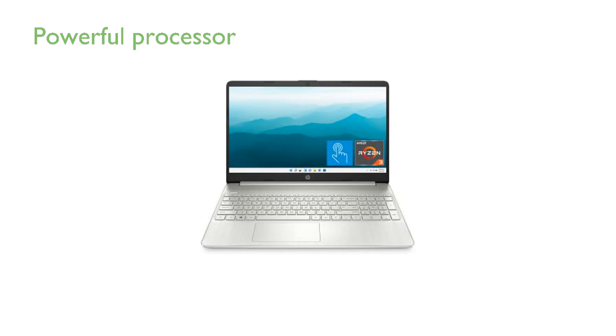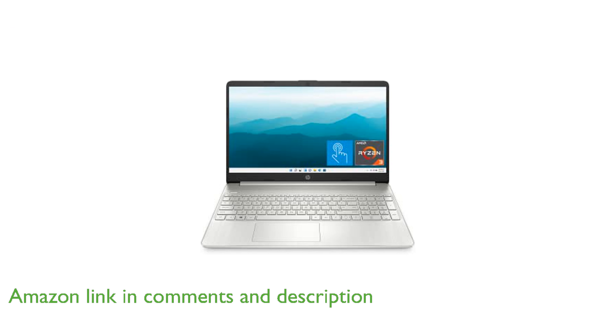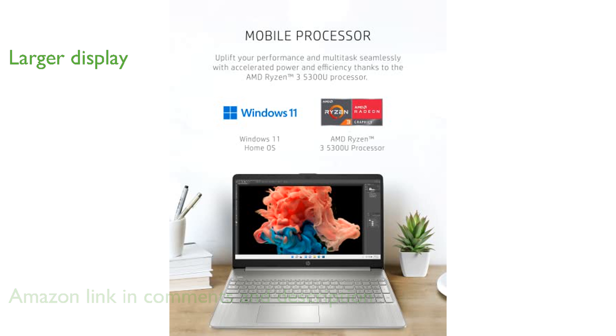The HP 15 laptop 15-EF 2024NR boasts a powerful AMD Ryzen 3 5300U processor, making it an excellent choice for multitasking and productivity. With its 15.6-inch HD micro-edge display, the laptop offers a larger viewing area while maintaining a sleek and portable design.